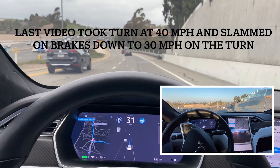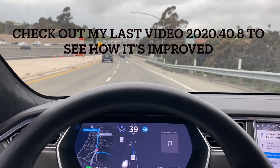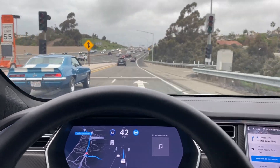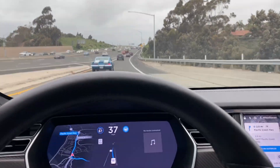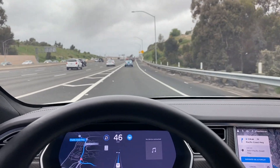That was much smoother and safer compared to the last software version we were running — it was 2020.40.8 I think. Oh, and for some reason we just got phantom braking there. I'm going to go ahead and step on the accelerator.